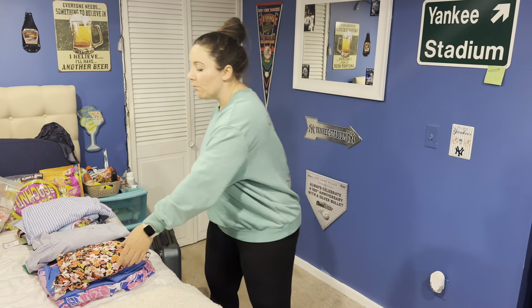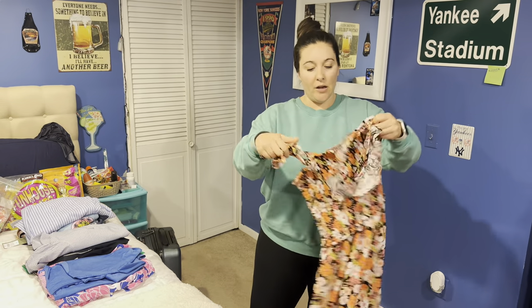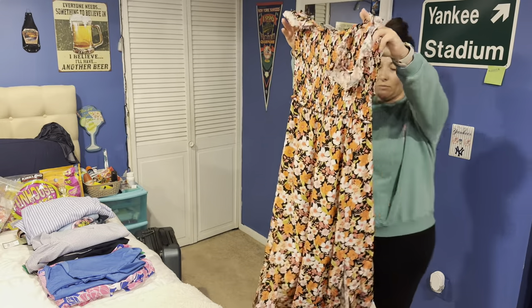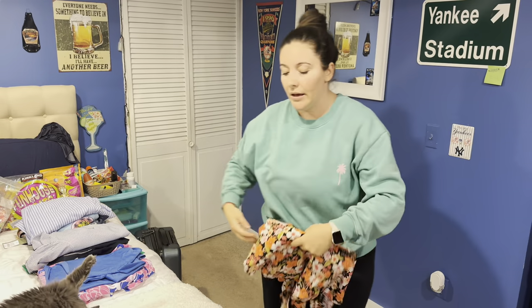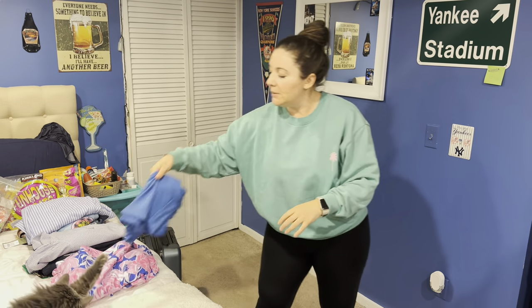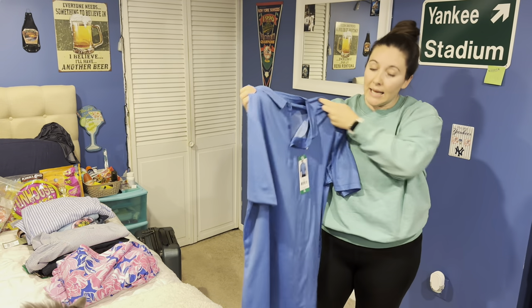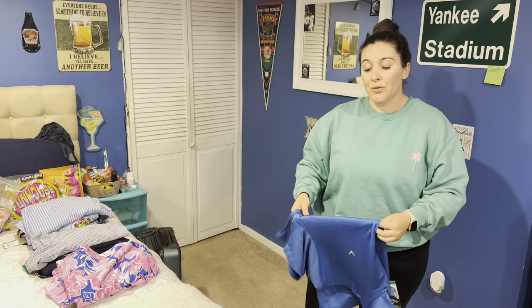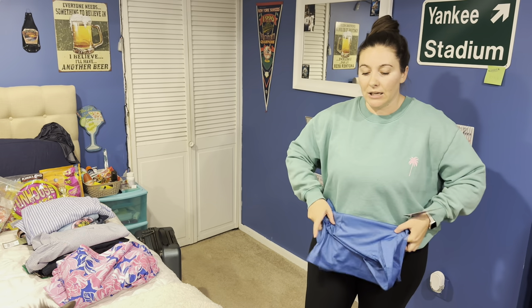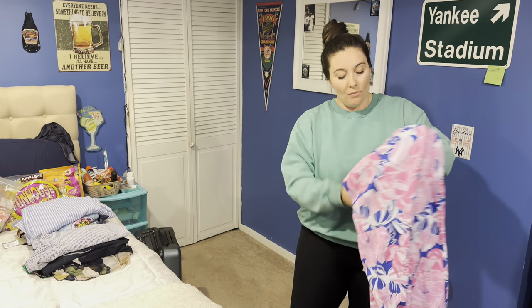I got a maxi dress from Ross for $11.99, and I got my husband a polo shirt from Costco for $19.99. We're going to Hammock Cove in Antigua, and there's really only one main fancy restaurant. My husband will need to wear pants and a collared shirt every time we eat there, and we plan to eat there every night.